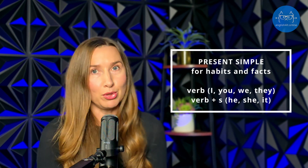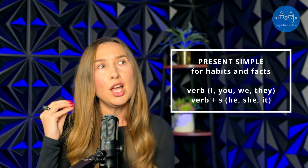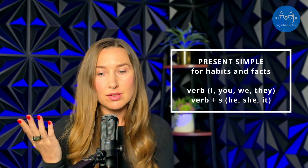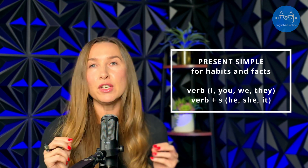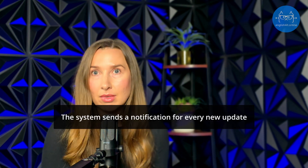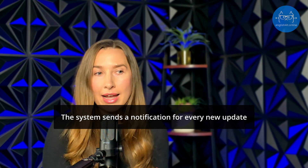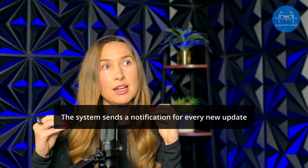Let's start with the simple tenses first — present simple tense. This tense is your go-to tense when you want to talk about habits and facts. In tech, it's perfect for describing regular processes or states. For example: 'The system sends a notification for every new update.' This simple example outlines a habitual action within a software's functionality.